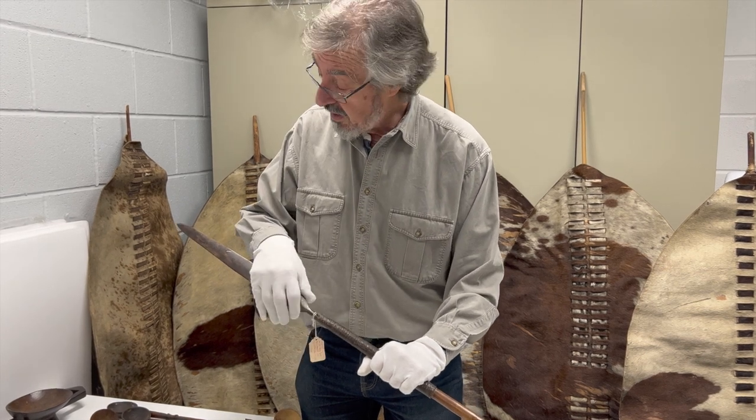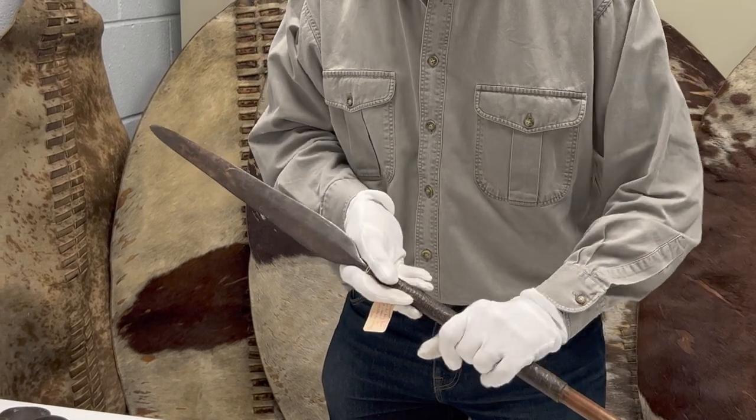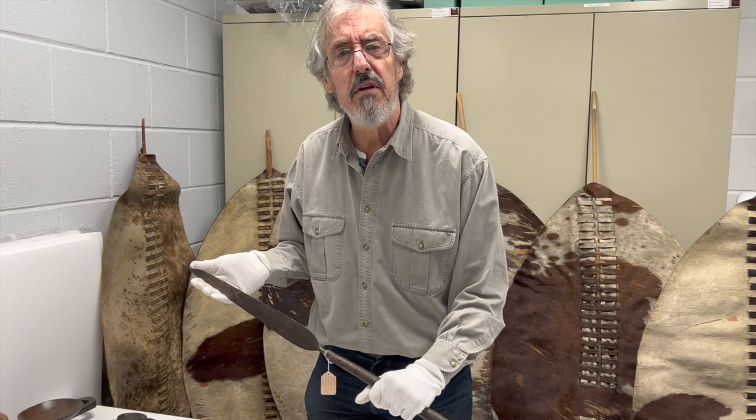You'll notice it has quite a wide broad blade and a fairly short handle so that you can wield it quite easily. It's called Ikla because of the noise it makes when you pull it out of somebody's body.